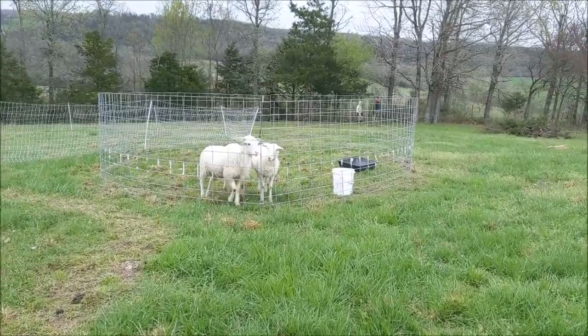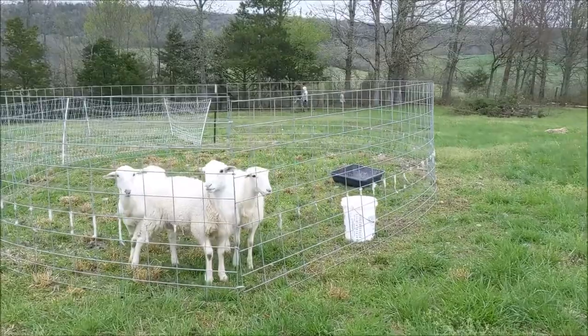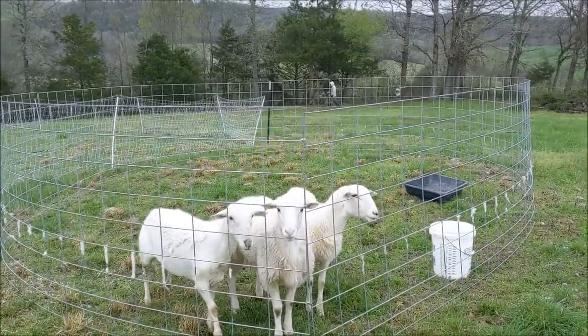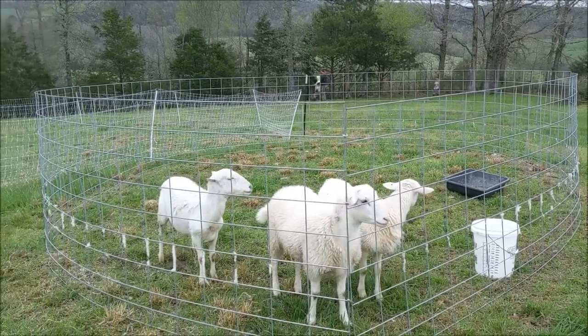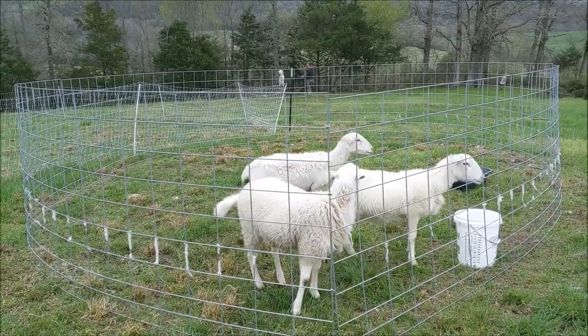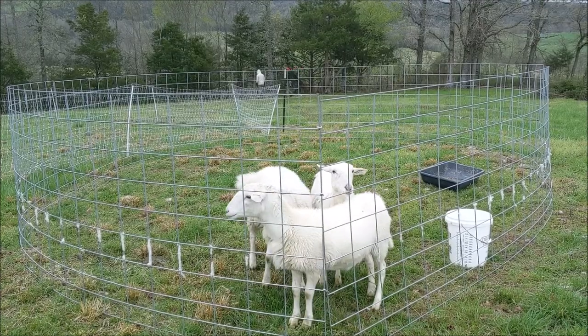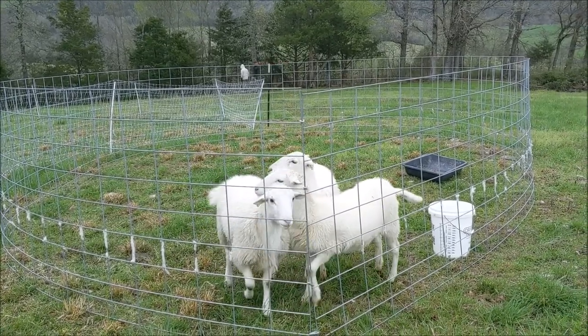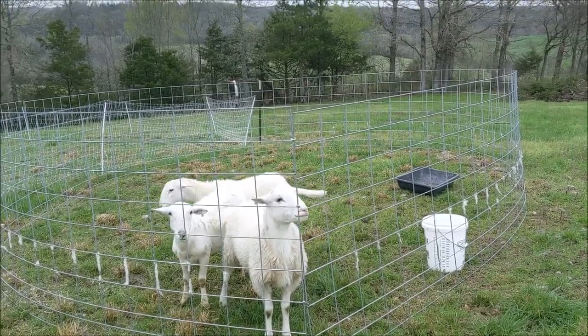We bought these panels — I think they're called cattle panels. We had them all hooked up with T-posts so the sheep couldn't move them. And then when we were taking the T-posts up to move the whole section again — because they eat it down within just a couple of hours, maybe even one hour — we usually move them once or twice a day in this little setup.